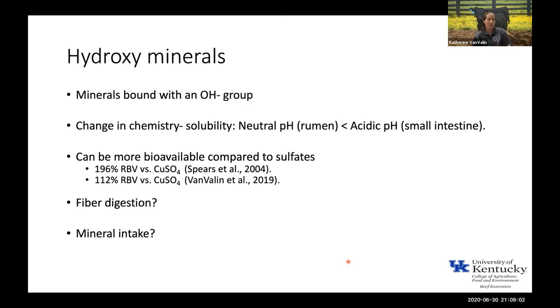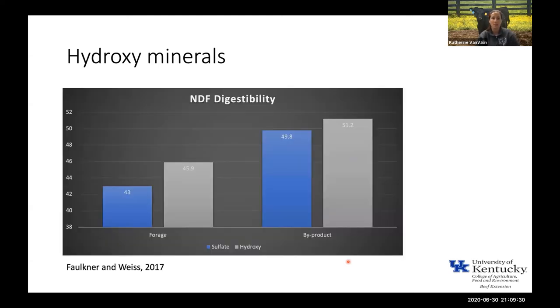Hydroxy copper can be more bioavailable compared to sulfates. Dr. Spears back in 2004 published work finding it was 196% more bioavailable compared to copper sulfate — setting copper sulfate at 100%. In my PhD work at Iowa State, I found that feeding a hydroxy source of copper resulted in it being about 112% more bioavailable compared to copper sulfate. There's also interesting data on hydroxy minerals having to do with fiber digestion. NDF is a measure of fiber, and this work was done in dairy cows on either a forage-based diet with corn silage and alfalfa silage, or a byproduct-based diet with soybean hulls and beet pulp.